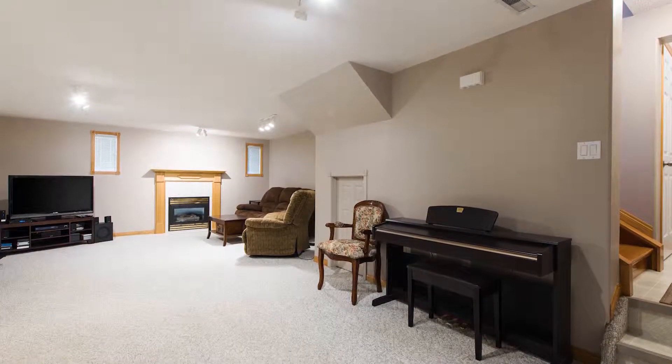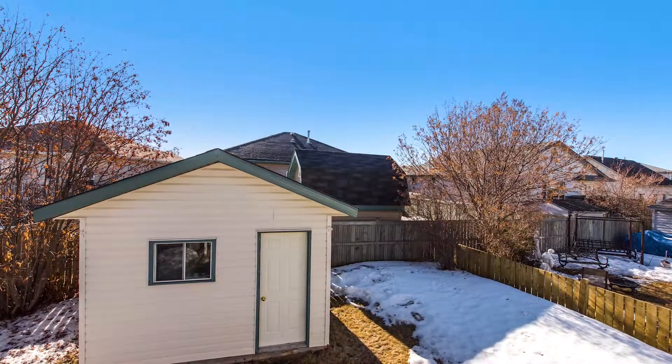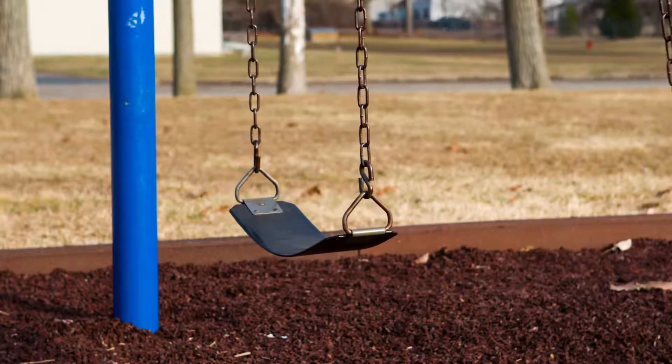This home has a fully finished basement, a spacious backyard, and there's a children's park directly across the street. Welcome to 214 Barber Drive.